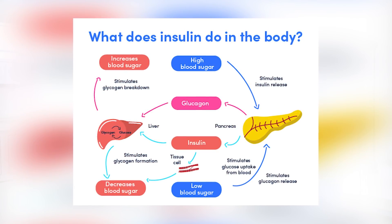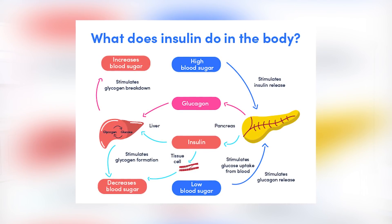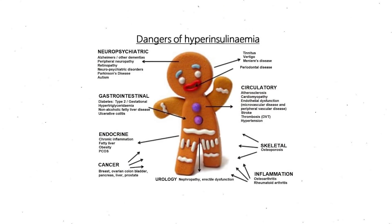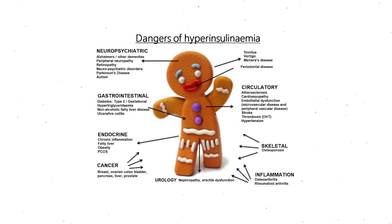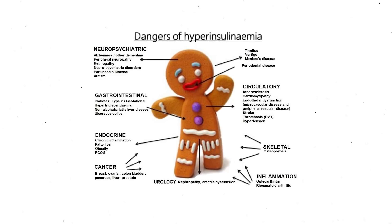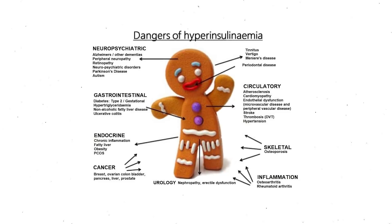First things first — insulin is a hormone that is responsible for taking excess glucose out of our bloodstream and bringing it to our cells for energy. But over time our cells can become resistant to the signals from insulin, and in response the body creates more insulin to deal with the excess glucose still floating around. It is these high levels of insulin that cause the associated symptoms.